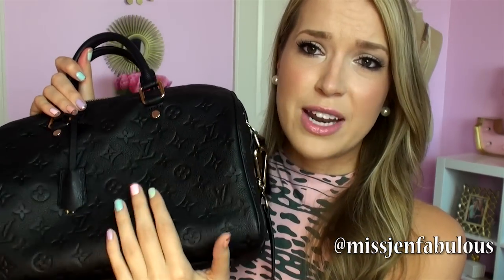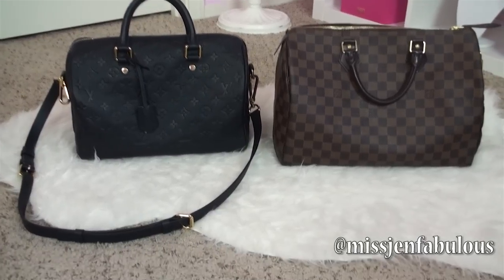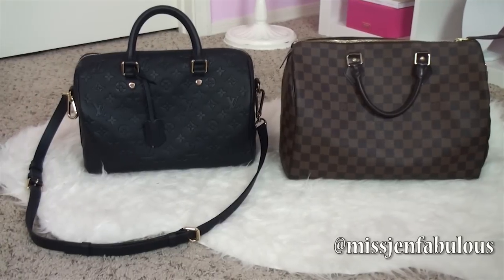I originally saw this bag a couple of years ago, but it only came in a size 25 and it was just way too small for me. I'm 5'10", and it was just too small. For the longest time I thought my next handbag was going to be a Chanel Classic Flap. Then I saw this bag came in a size 30, which is the perfect size. Whether you're five feet tall or almost six feet tall like I am, I think the 30 is going to be the perfect size — whether you're getting the Monogram Empreinte or just a canvas bag, a 30 would be good for all heights. The 35 might be too big for some people.